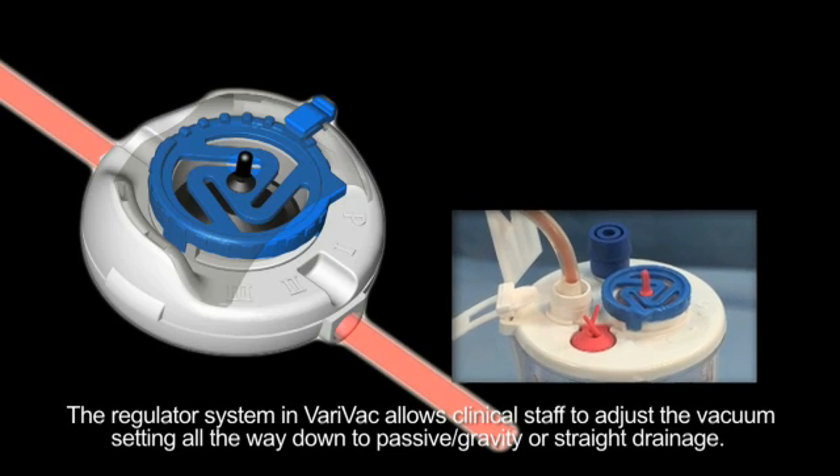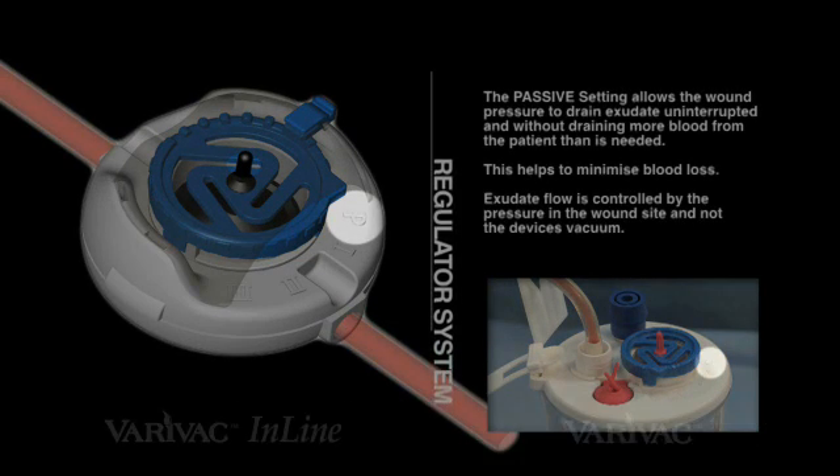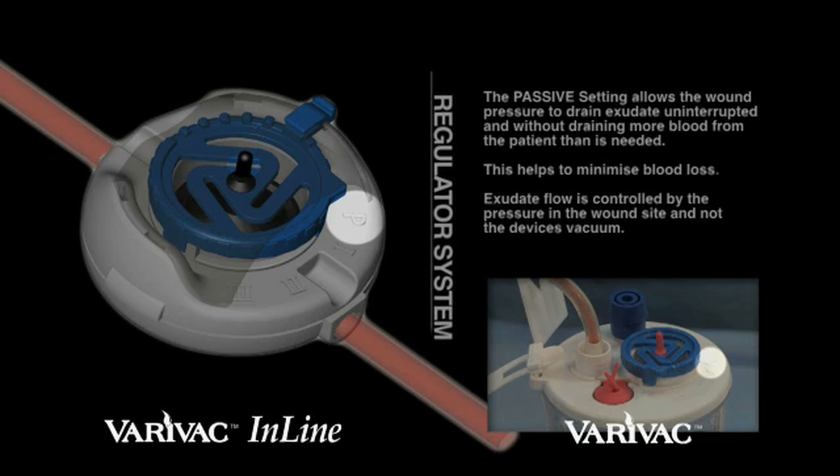The regulator system in Verivac allows clinical staff to adjust the vacuum setting all the way down to passive, gravity, or straight drainage. The passive setting allows the wound pressure to drain exudate uninterrupted and without draining more blood from the patient than is needed. This helps to minimise blood loss.